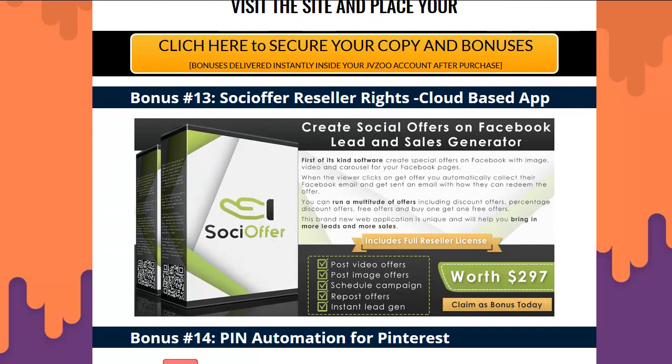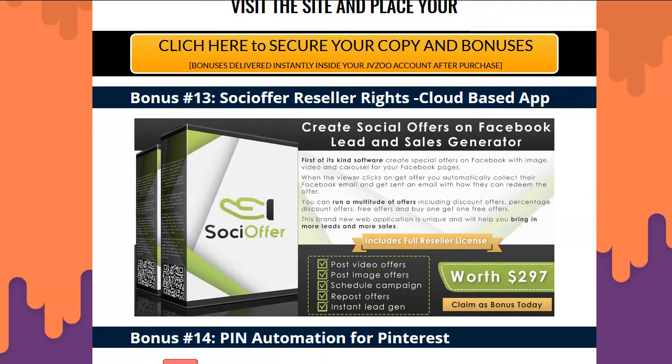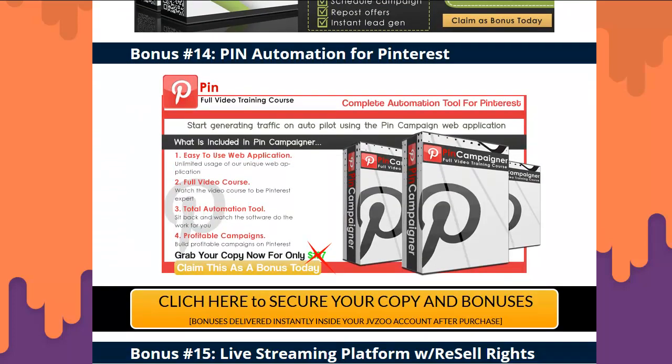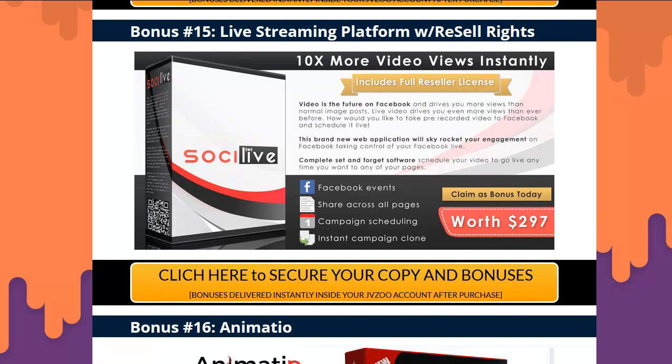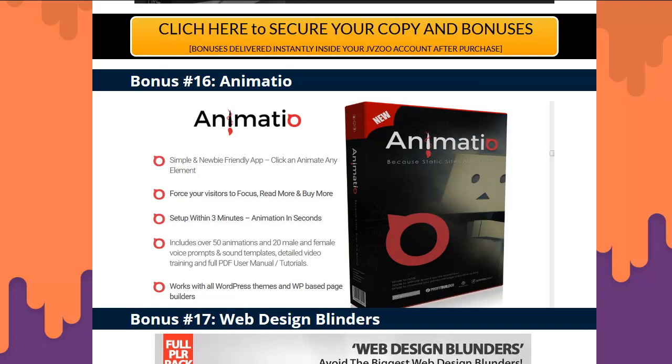Bonus 13 is Social Offer with full reseller rights — a full-blown app already on the internet for posting images to all social media on a schedule. Pinterest tool: same thing, you can manage as many accounts as you want and get a full video course with it. Number 15 is a live streaming platform already on the internet — you get full access and reseller rights, and you can go live with your videos.